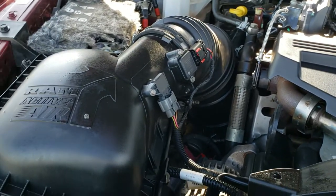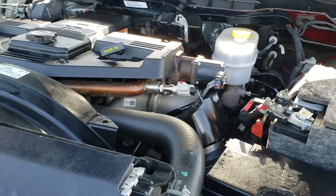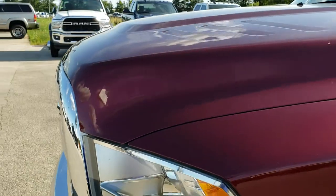Under the hood we have the 6.7 liter Cummins diesel. The engine bay is very clean and it runs very smooth. This truck has been fully safetied and inspected by our service shop. It has a fresh oil and filter change, all fluids have been checked and topped off, and this truck is 100% ready to go.